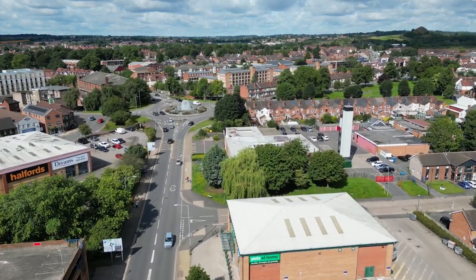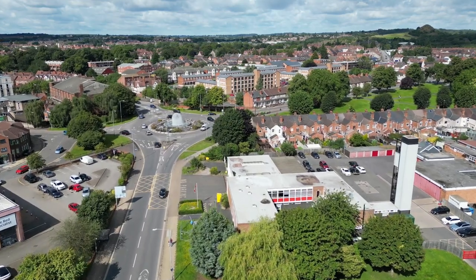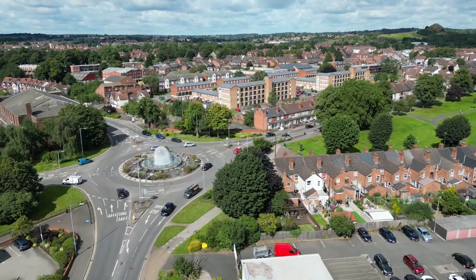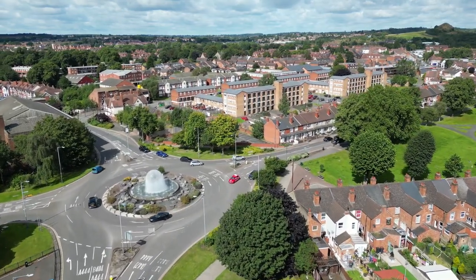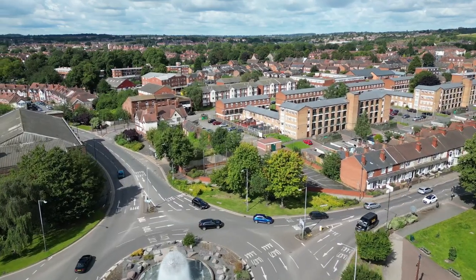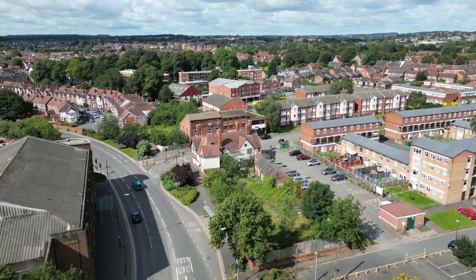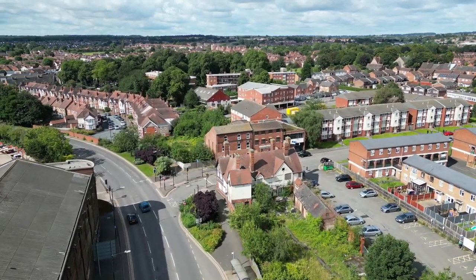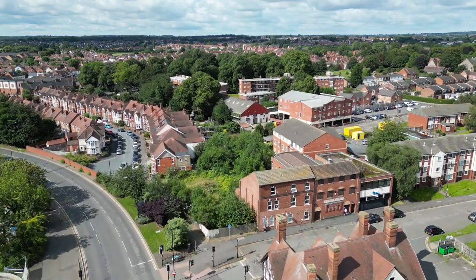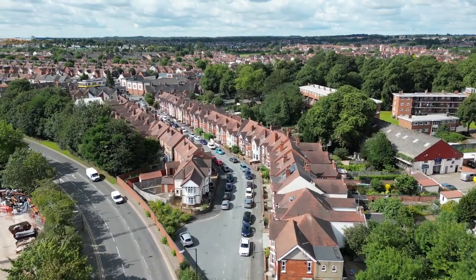With Halfords on the left and the fire station on the right, we're approaching our famous Dandelion Fountain. And being built is the new Hilton Hotel, and here's a view along High Street, which is oddly just a side street.